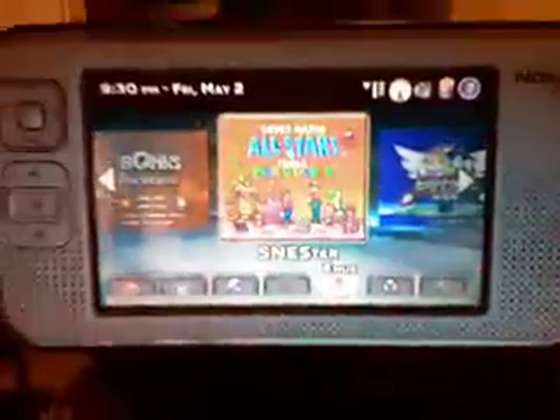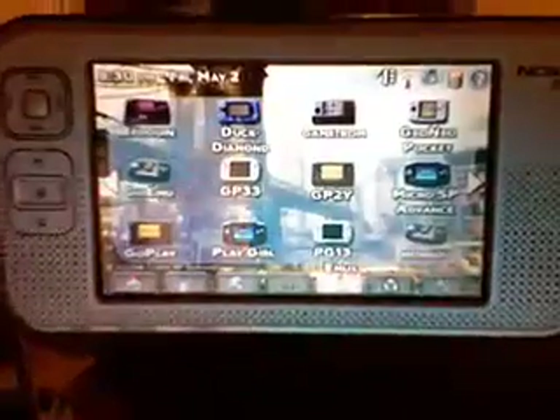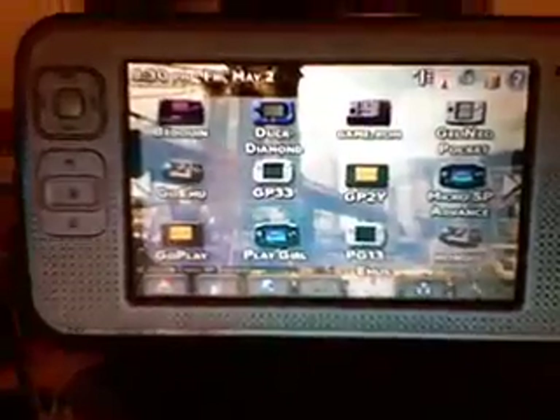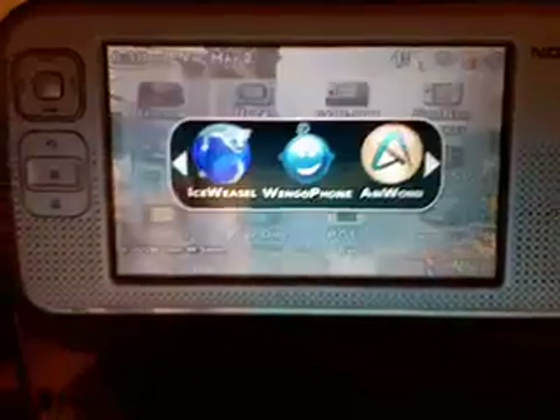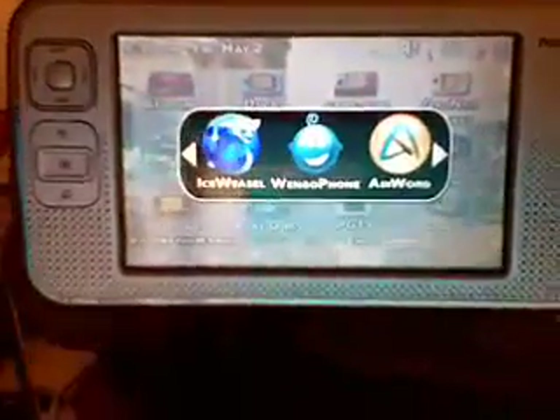The Pandora will have the same resolution screen — it's going to be slightly larger, actually 4.3 inches instead of this 4.1 — but I did want to show it in actual size, or very close to it, on an actual device, just to show you how it would look.